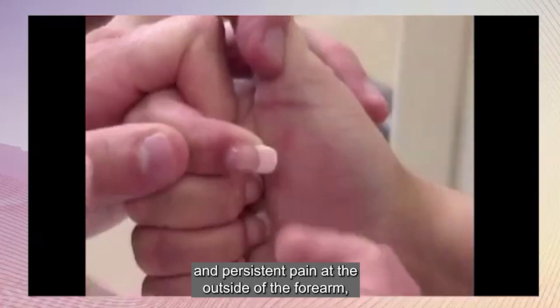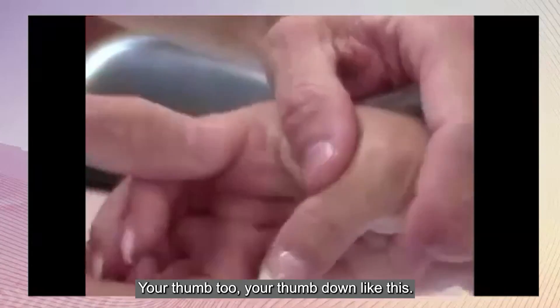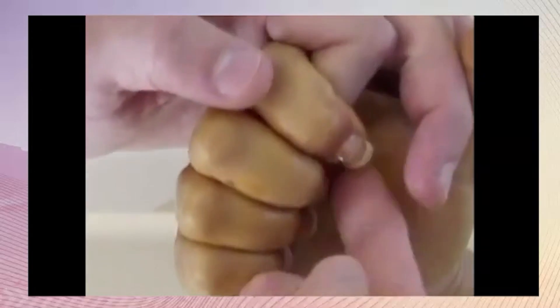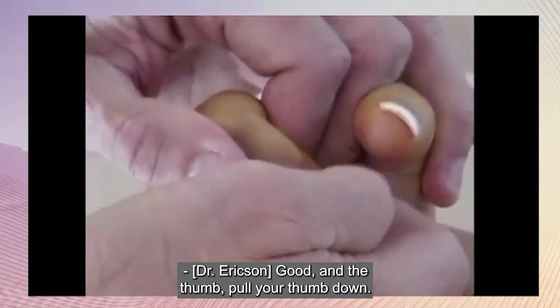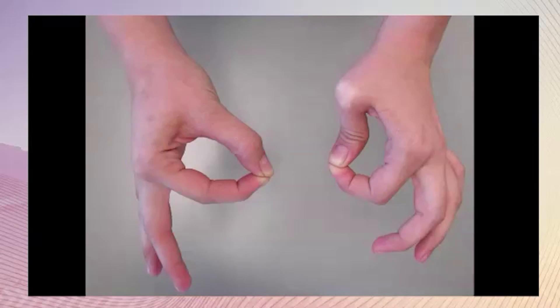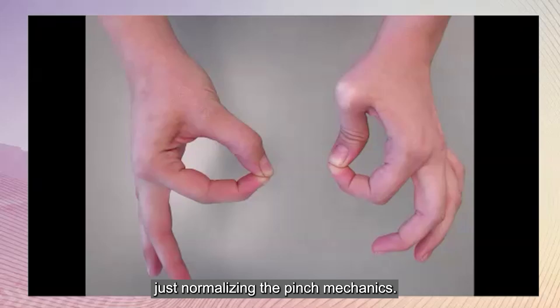This patient is being seen for intermittent wrist pain and intermittent but persistent pain at the outside of the forearm — also has radial tunnel syndrome and lateral epicondylitis. You can't fake this weakness, and this is a problem for all EDS patients. Again, this is in the recovery room about a half hour later, demonstrating immediate strength return. This patient pinched in an abnormal pattern on both sides pre-op, and pinched normally on the right side immediately in the recovery room with no teaching or therapy — just normalizing the pinch mechanics.